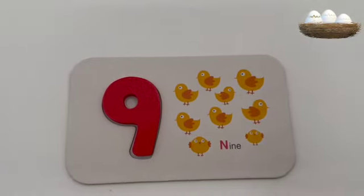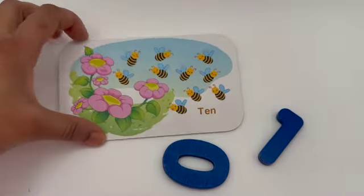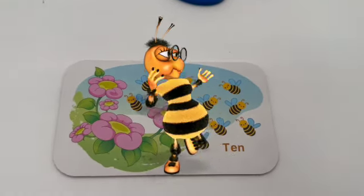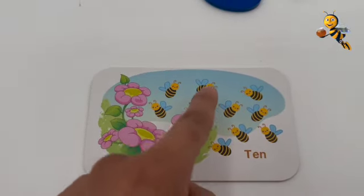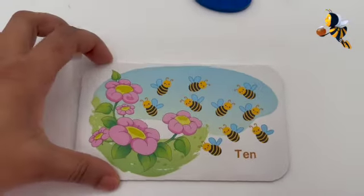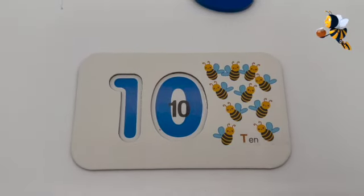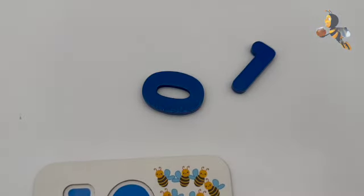There you go — nine chicks! Our last number is number ten! What do you have on this card? You have bees — buzzing bees! Do you want to see a bee dance? Hi, Miss Bee! Let's count the number of bees: one, two, three, four, five, six, seven, eight, nine, and ten. Now let's match this card with number ten. It's made of one and zero — that's number ten!